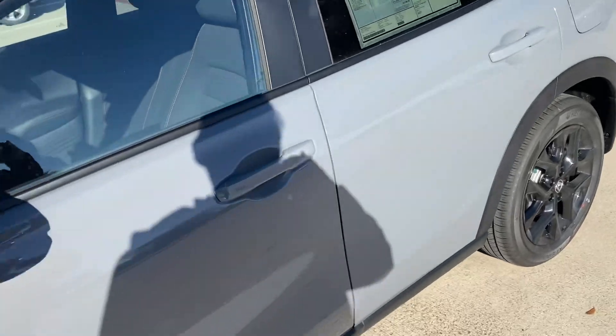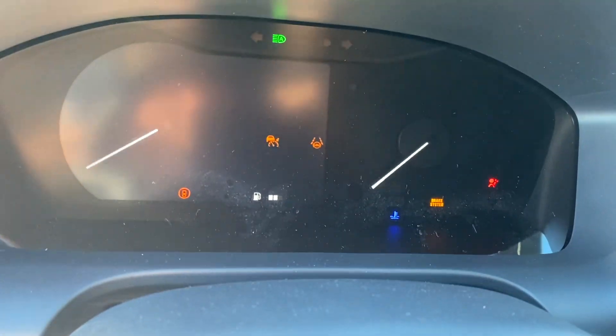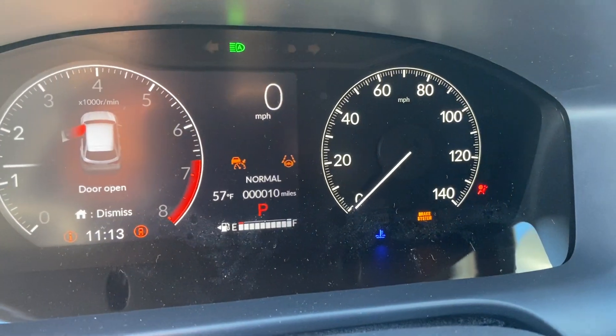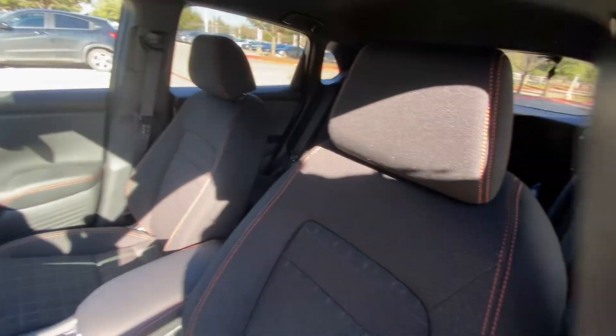And then just a quick reminder of the interior. I appreciate you coming in today and considering the HRV. I wish that we were a little bit closer to what you wanted, but I know my manager was working with you there, so I appreciate you coming in and having the opportunity to show you the Honda HRV.